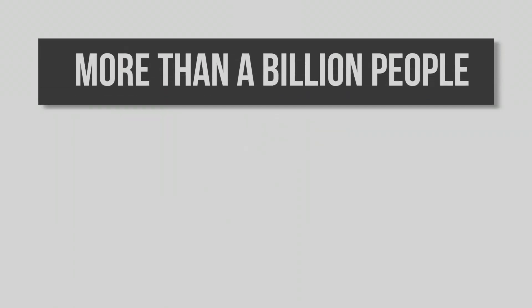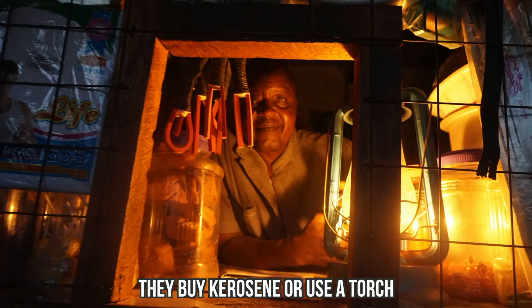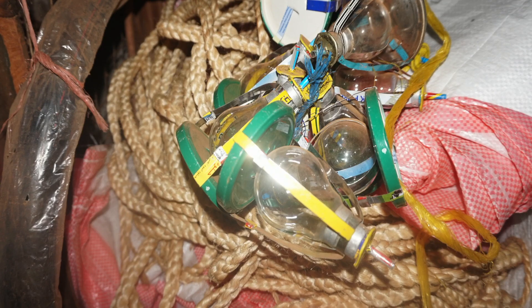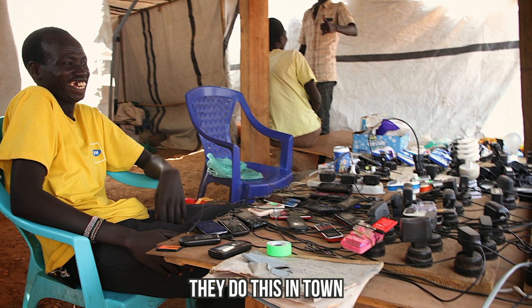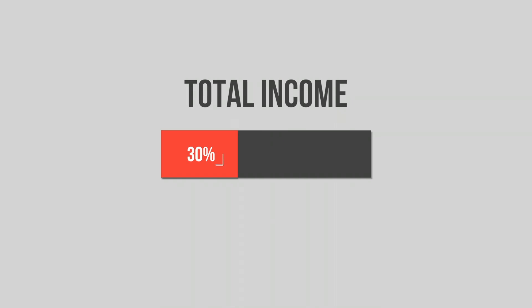Did you know that more than a billion people live off the grid and don't have the means to buy solar panels? So how do they get light? They buy kerosene or use a torch and charge their phones in town, most of the time far from their home. People in rural areas spend up to 30% of their income for light and phone charging.